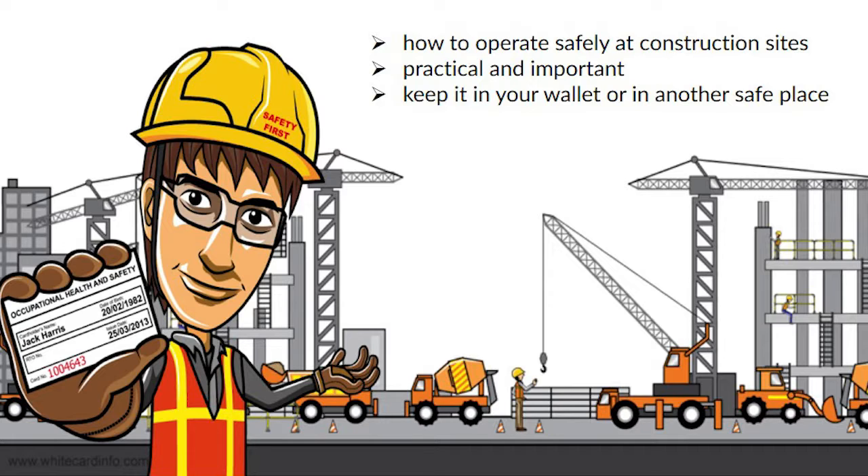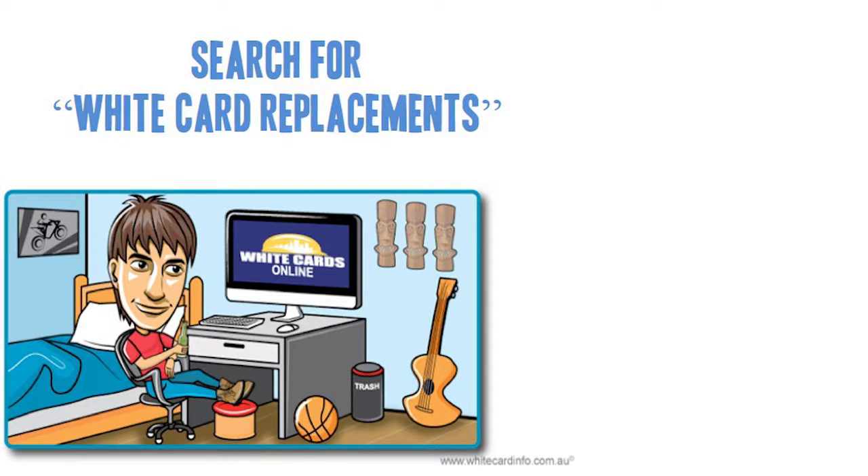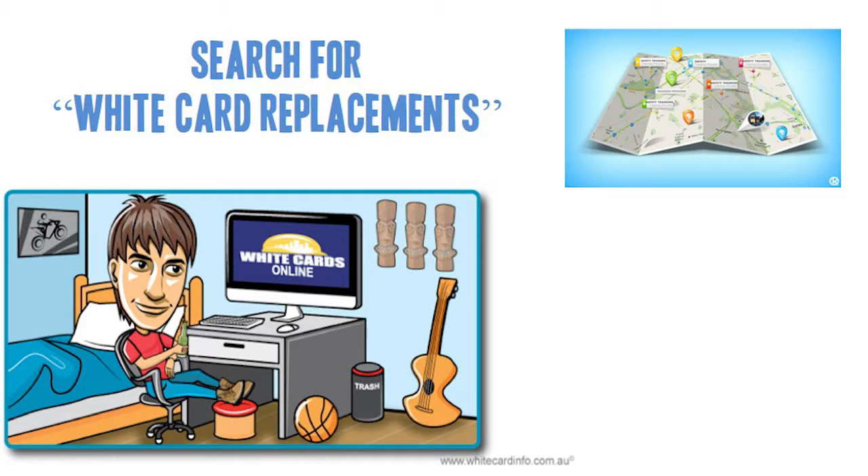However, it is definitely easy to get replacement cards online should you need to. Aside from doing a simple Google search to begin the process of getting a white card replacement, you can also go to the RTO where you got your white card originally.